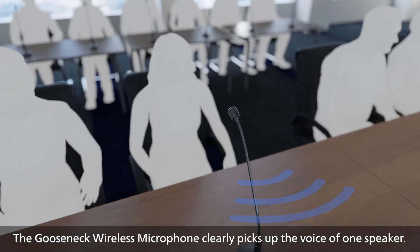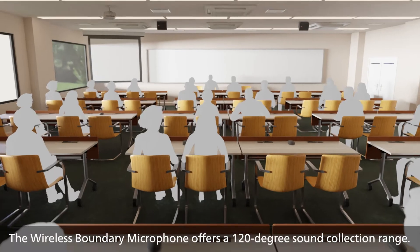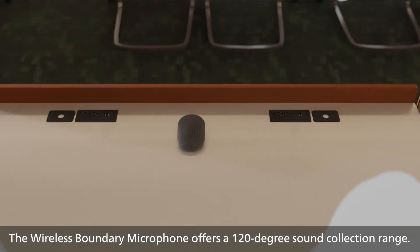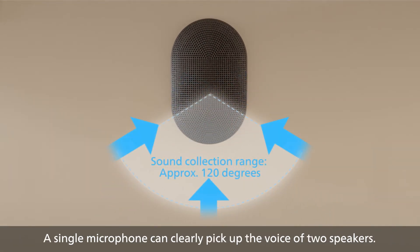The Gooseneck Wireless Microphone clearly picks up the voice of one speaker. The Wireless Boundary Microphone offers a 120-degree sound collection range, and a single microphone can clearly pick up the voice of two speakers.